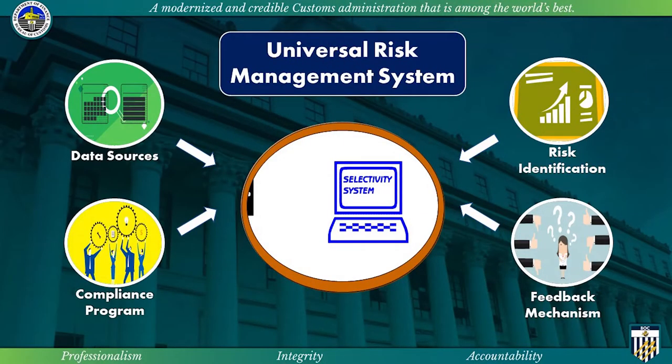The next question would probably be, how do we ensure quality data fed into the system? There are four important components to ensure effectiveness of the universal risk management system. The first one is, of course, the quality of data sources coming from all offices across the Bureau, partner agencies, and foreign counterparts. The efficacy of risk assessment on all the identified risks. The third one would be the feedback mechanism that keeps the dynamic recalibration of the selectivity criteria. And lastly, the holistic approach in effectively managing the risks.